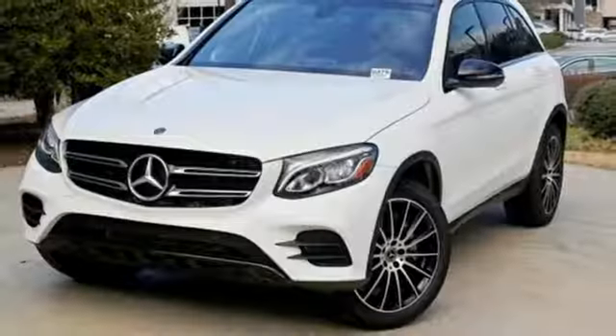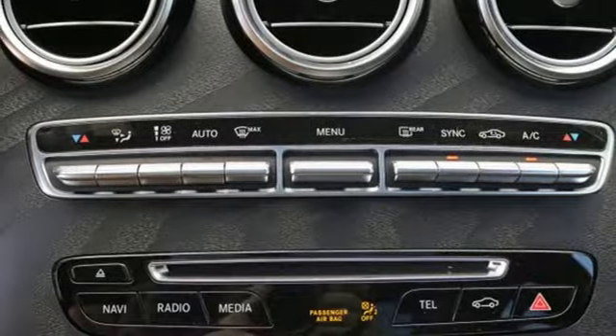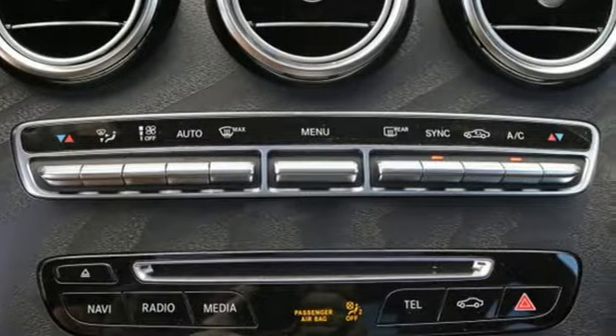Remote engine start, dual zone climate control, auto tilt-away steering column, and a turbo inline four-cylinder engine.